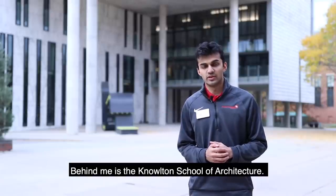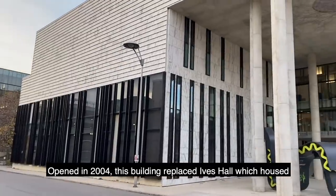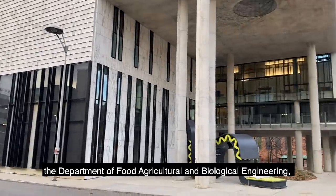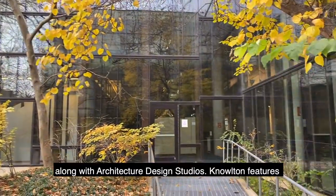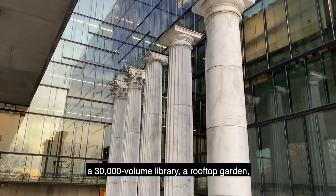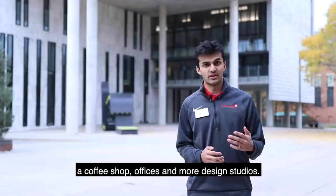Behind me is the Knowlton School of Architecture. Opened in 2004, this building replaced Ives Hall, which had the Department of Food, Agriculture, and Biological Engineering, along with architectural design studios. Knowlton features a 30,000 volume library, a rooftop garden, a coffee shop, offices, and more design studios.